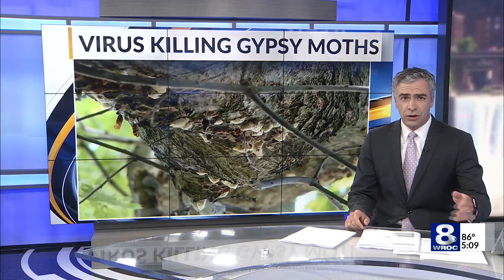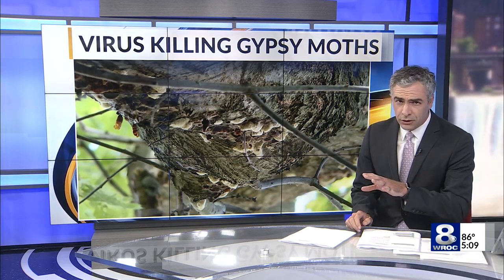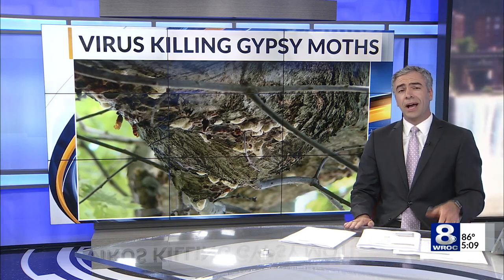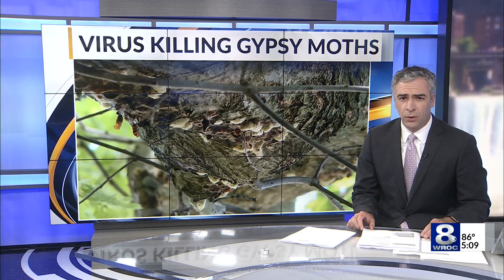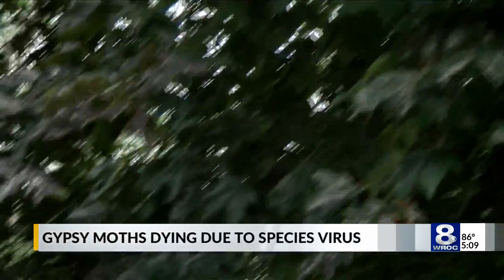Folks going for a hike or those that have maple, pine, or oak trees on their property have likely seen them — those gypsy moth caterpillars. More than a nuisance, they're eating through a ton of foliage all throughout our area. We're learning a virus is actually killing off a lot of them. An invasive species has homeowners around the Rochester Metro on alert.